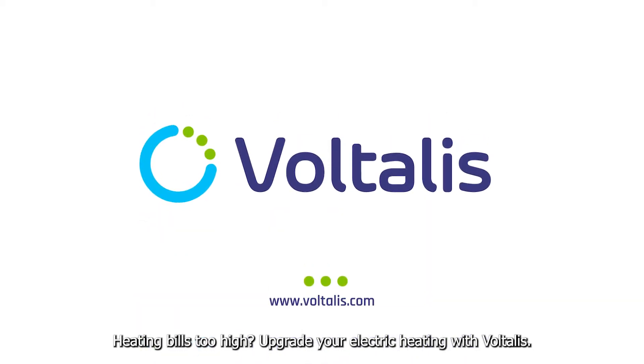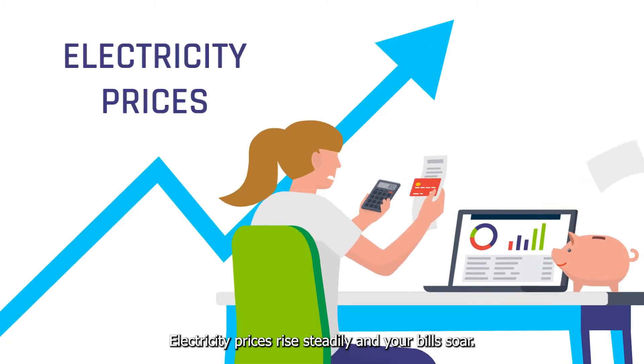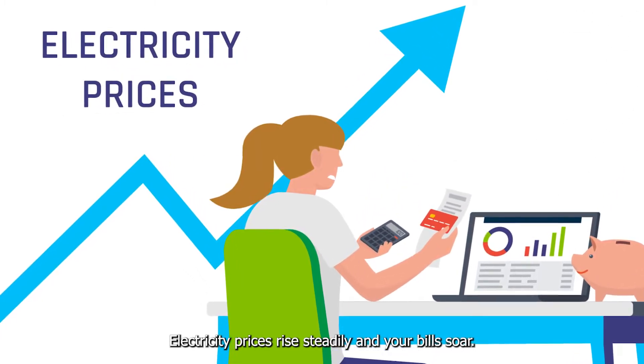Heating bills too high? Upgrade your electric heating with Voltalis. Electricity prices rise steadily and your bills soar.